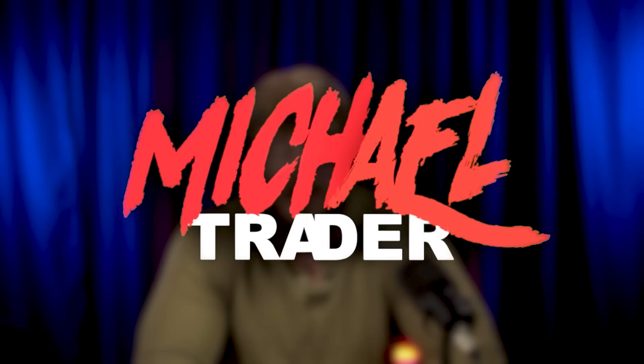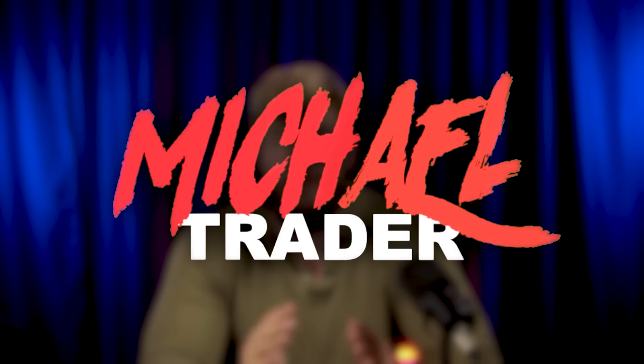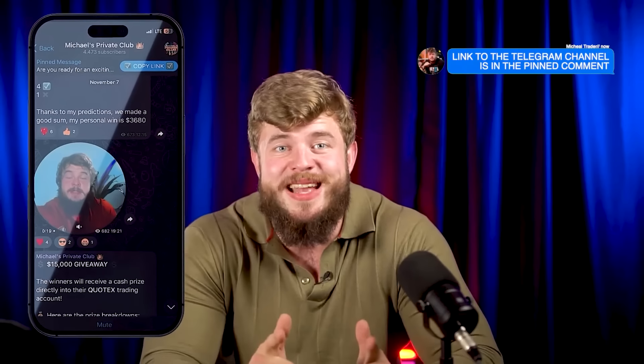Hi guys and welcome back to my YouTube channel. For those who don't know me, my name is Michael Treyer and I'm a professional trader in the field of forex and binary options. Today, my dear friends, I would like to tell you how to make millions on this market, so let's watch this video.